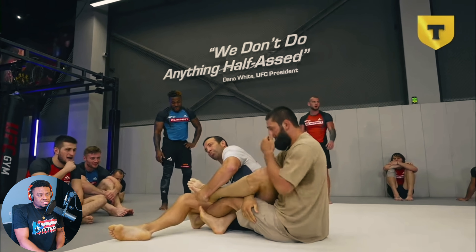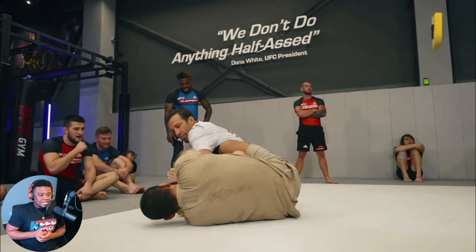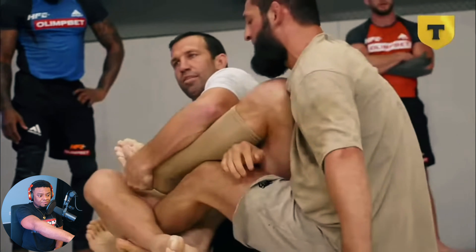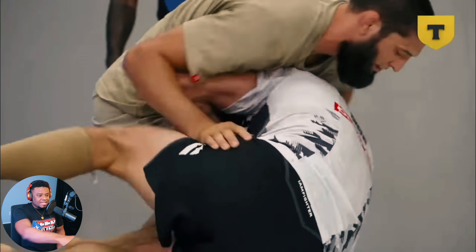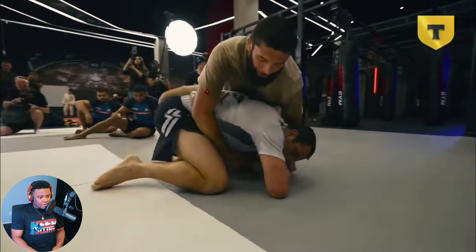There we go - see what Rockhold is doing right now, holding on to his left leg. He knows that's the leg Chimaev wants to attack and he is trying to insert that left leg in between Chimaev's knee. Chimaev sees that, stands up, uses that to pass the guard. This is literally beautiful grappling right here by Khamzat.